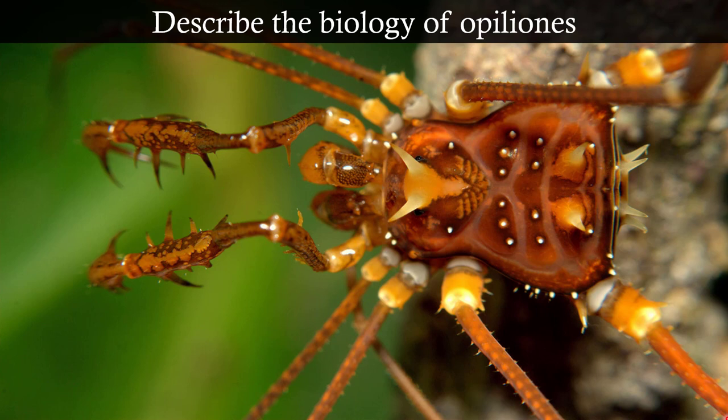Opiliones is another interesting group. How do we distinguish Opiliones from araneae? Opiliones don't have a pedicel, so they have what looks like a single body segment. But they have four walking legs, pedipalps, and chelicerae. The pedipalps in these are highly diverse across different groups — some are used for communicating to mates, some are used for catching prey. Very, very interesting animals.